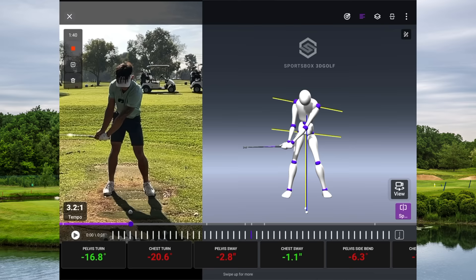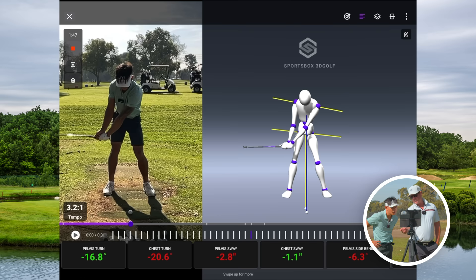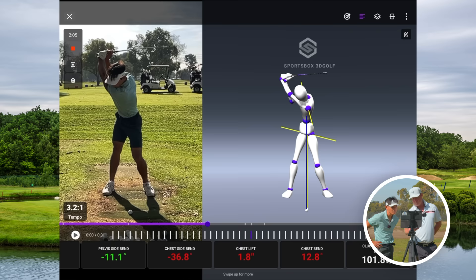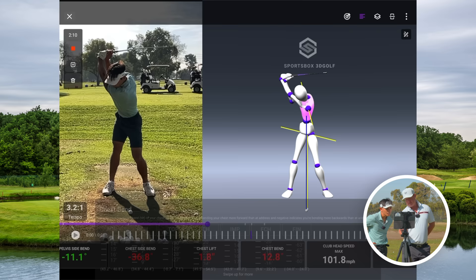As you go to the top, that looks pretty good — you get a lot of turn. You're a little right but pretty good. Extension rate is good. Chest bend right here says 12.8 at the top — that's a little out of range. You don't have enough extension in your spine at the top.